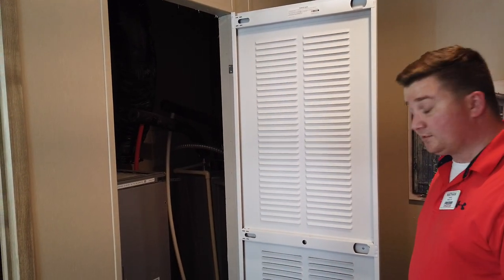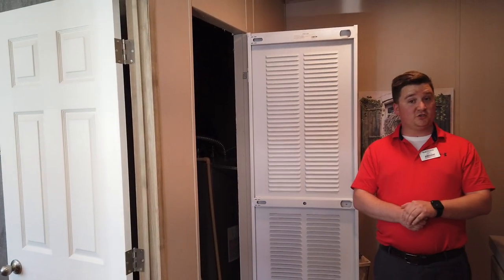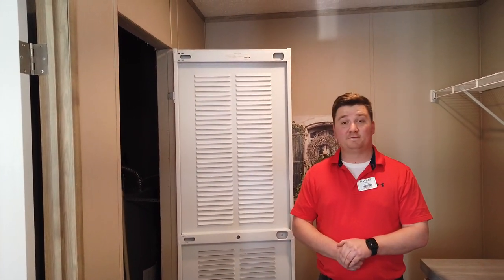It's an absolutely awesome package we have going on here. So if you guys have any questions about any of our different appliances or different things we have in the homes, feel free to give us a holler — and thanks for tuning in. I'll talk to you guys soon.